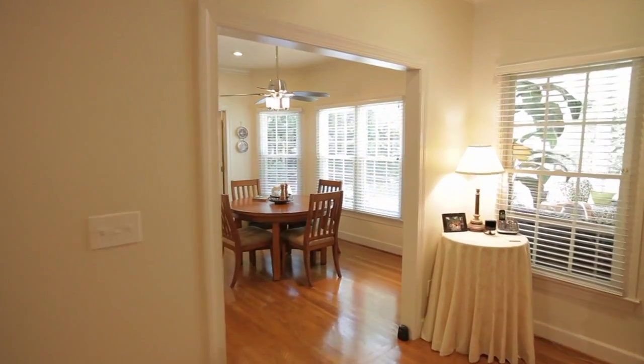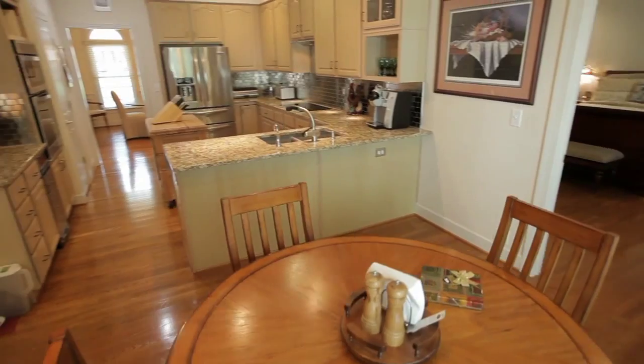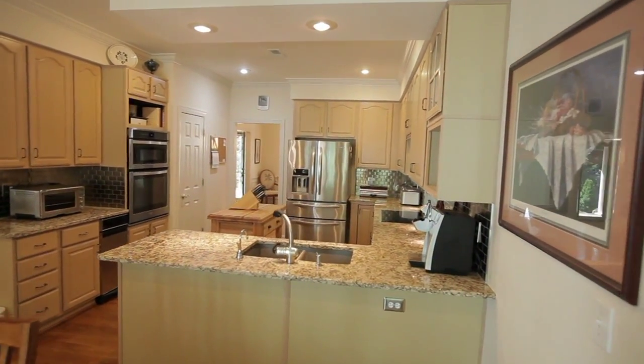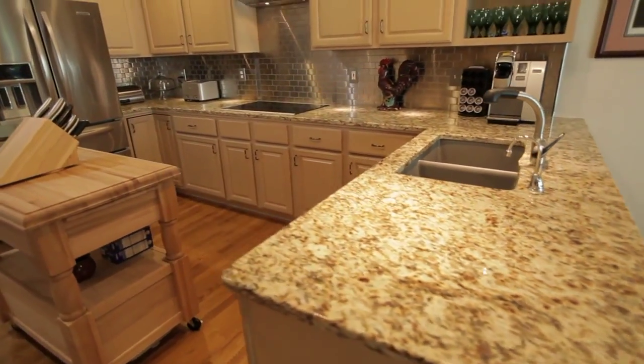The kitchen has a spacious breakfast room overlooking the backyard. This updated kitchen features a breakfast bar, granite countertops, and stainless steel appliances.